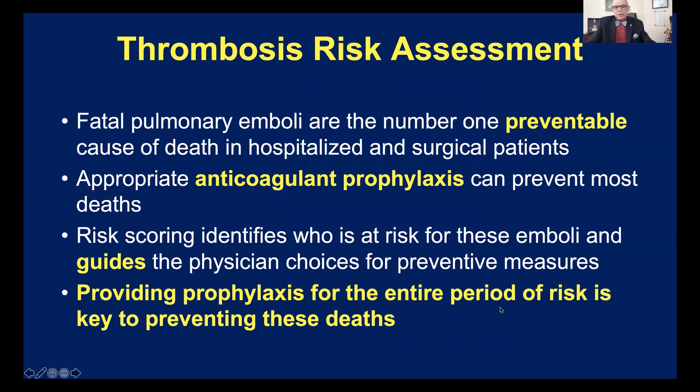We know that fatal pulmonary emboli are the number one preventable cause of death in hospitalized and surgical patients. Now, there are a lot of complications you can't prevent after surgery, but this is one that you can prevent — these fatalities — and that's through the administration of appropriate anticoagulation for the period of time that the patient is at risk.